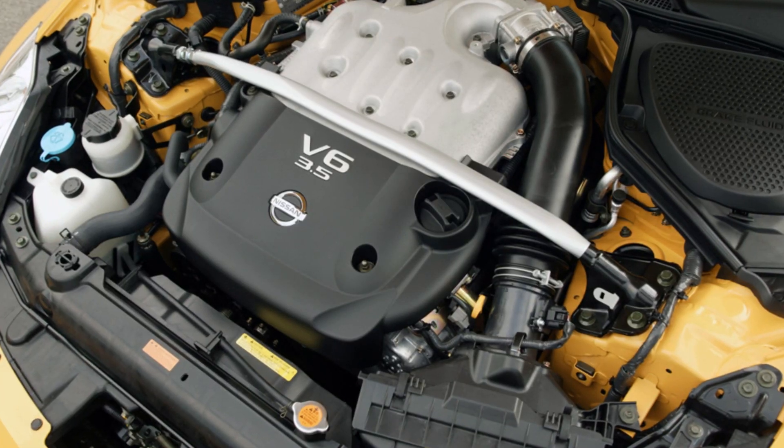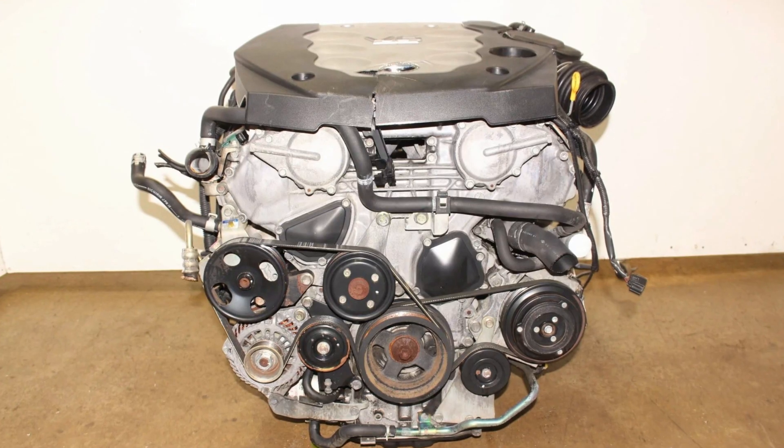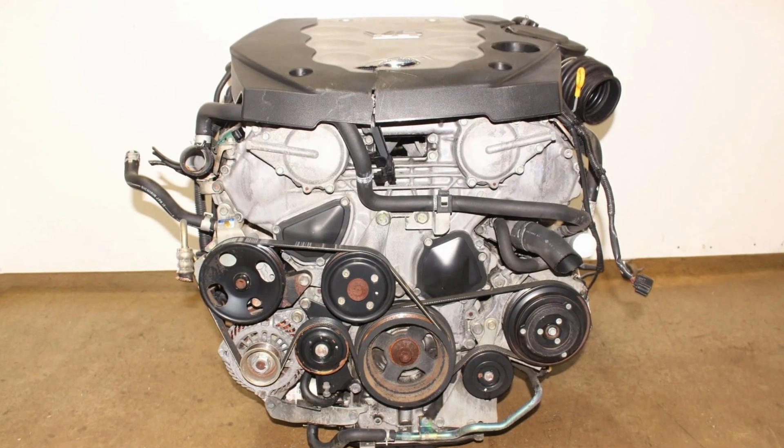When we say the Nissan 3.5 liter engine, we immediately mean the VQ-35DE model. There were two other modifications based on this model, but this V6 legend has been in production since the year 2000 and there have been literally millions of these engines made in the world for Nissan and Infiniti vehicles.